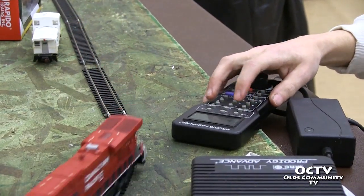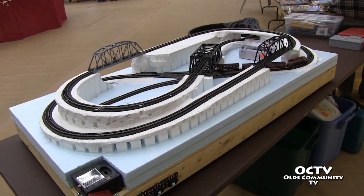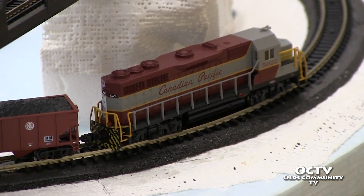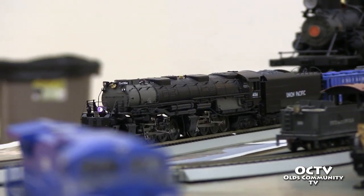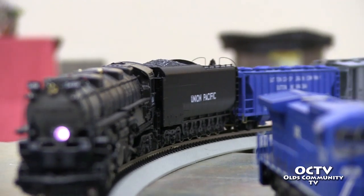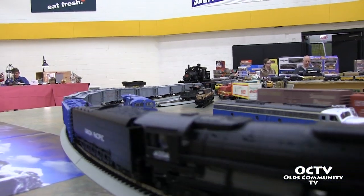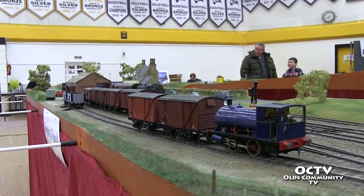I personally model in HO, although I do have over to the side here a little N-scale layout that I play with at the shows because it's small. If I put that on HO it would be on a 4x8 table; this is a 2x4 table, so it's easy to pick up and carry and I enjoy the challenges of the finer modeling. There are modelers that model in even smaller scales.